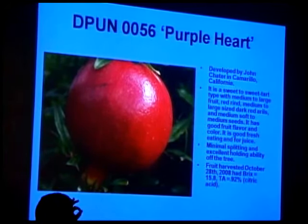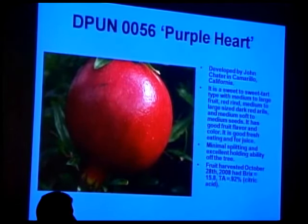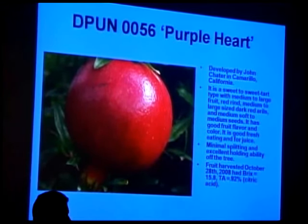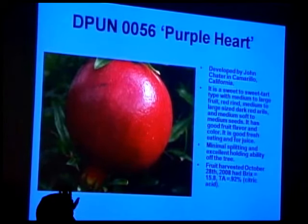One notable thing about Purple Heart: I had a couple of bags in my garage I kept meaning to juice, and this variety lasted far longer than any other without breaking down — without any refrigeration at all. Whatever it is, it has a really good holding ability.